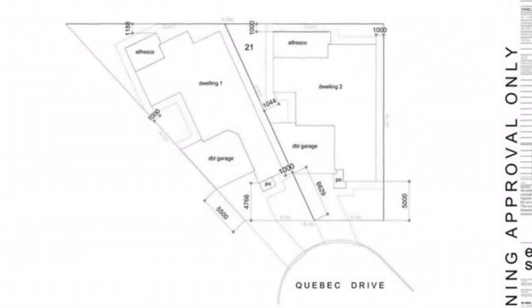Minutes to Tea Tree Plaza Shopping, Cinemas, and Ingle Farm Shopping Centre. Attention first home buyers — you may qualify for the Government First Home Owner Grant. Check with Revenue SA for eligibility and further details.